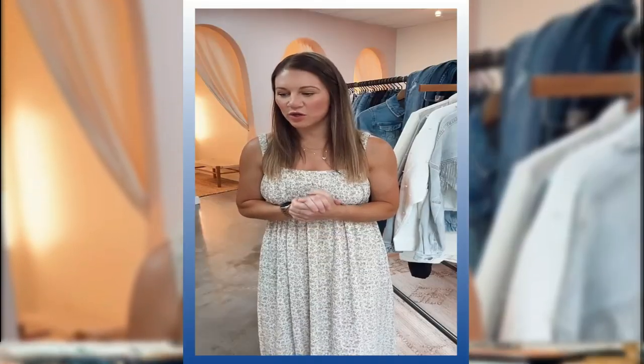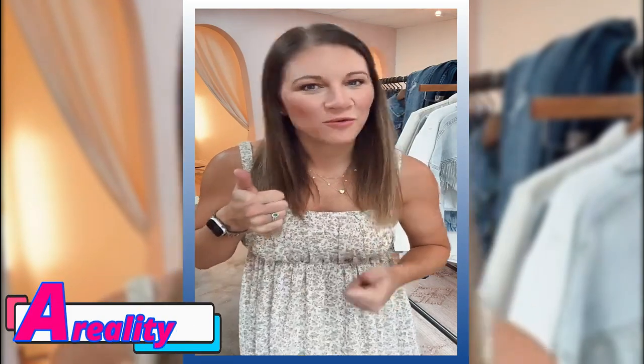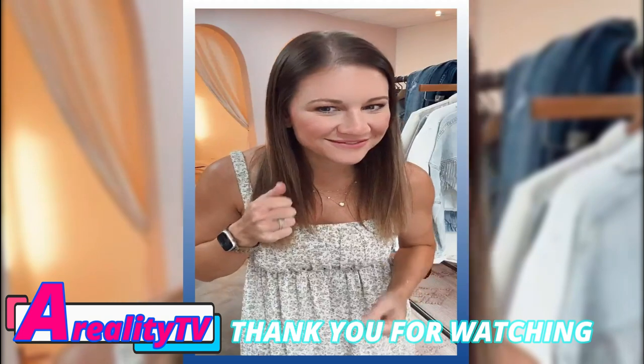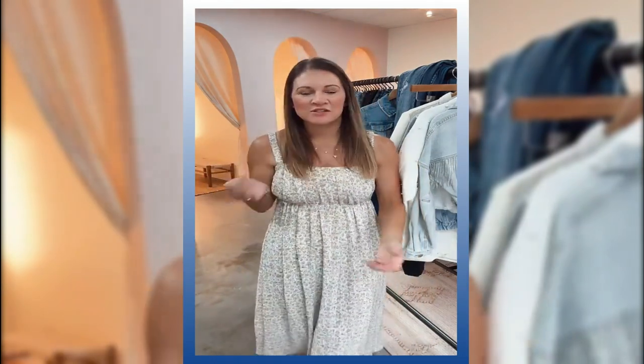The Instagram post was liked over 300 times by OutDaughtered fans. Unfortunately, only one fan popped into the comments, noting that Danielle looked cute. The lack of comments was not uncommon for this account — their Grayson B account only has 142k followers. Danielle Busby, on the other hand, has over 2 million followers on her personal account.